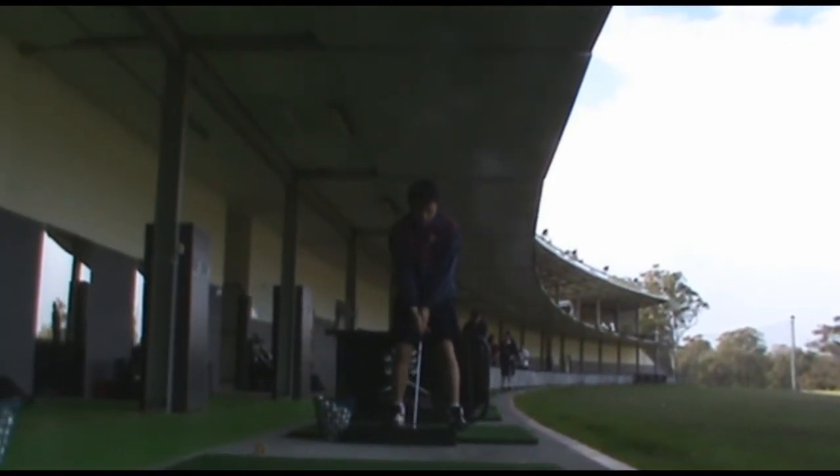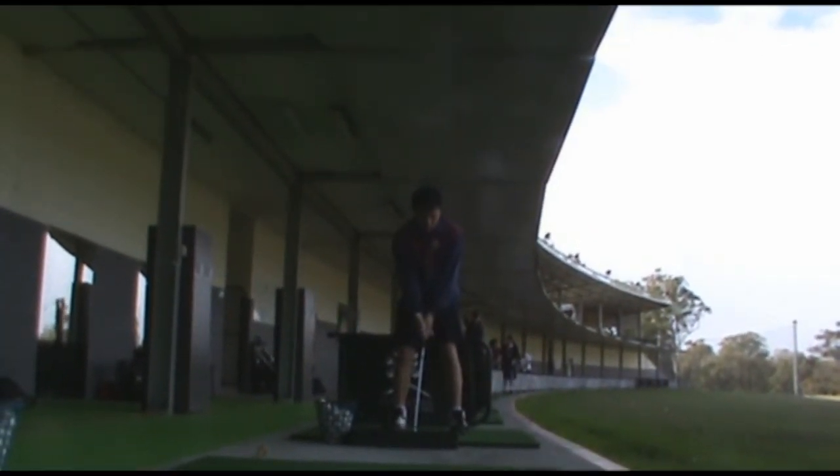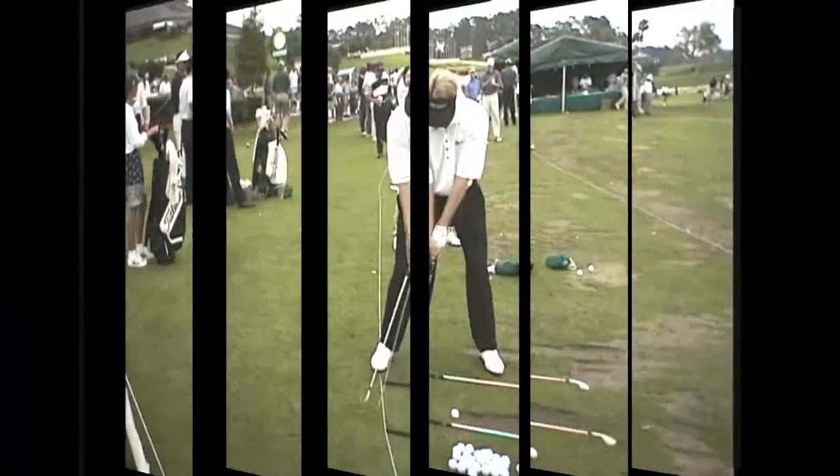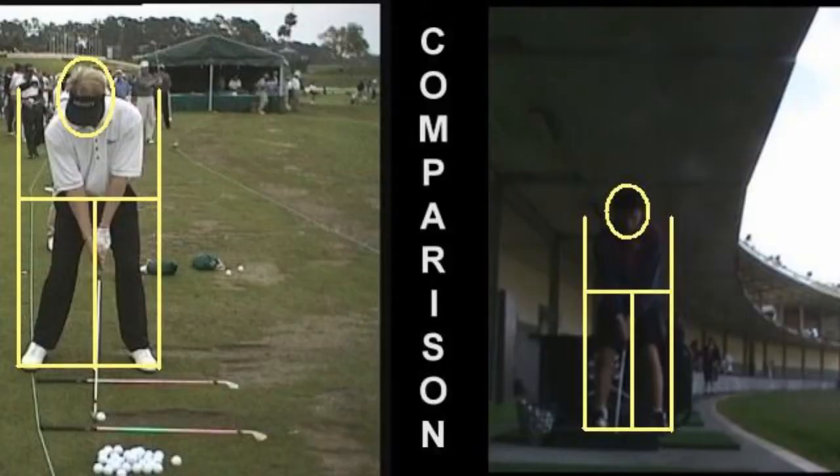By having a thorough understanding of the biomechanical principles that relate to golf, I was able to identify, analyse and rectify any errors within my swing. By applying these biomechanical principles to justify the adjustments I have made to my swing, improvements were seen in the resultant ball flight, where each shot became more accurate and powerful. Through improving my balance and stability, I was able to apply summation of forces to its maximum effect, resulting in desirable impulse and centre of percussion.